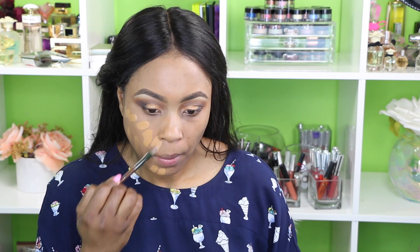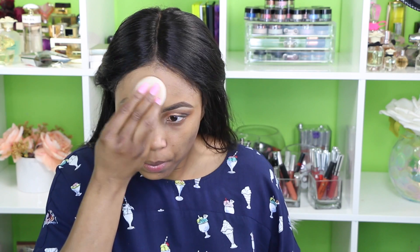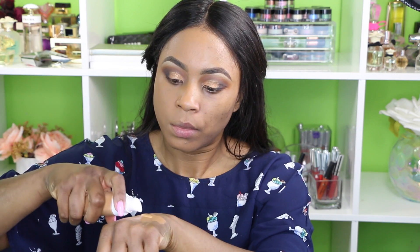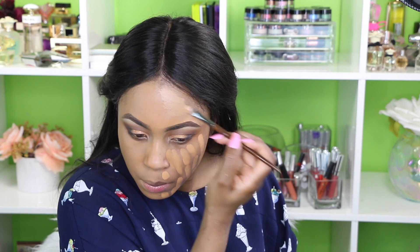That's what it looks like with just one layer, but I'm definitely going to go in and add a second layer. As you can see, the foundation is definitely a buildable coverage — you can build it up to full coverage, but upon initial application I would say it's a medium coverage foundation. You can use more than two pumps and get full coverage right off the bat, but I like to build coverage because going straight in with full coverage will look cakey on anyone's skin.